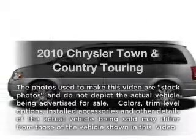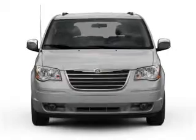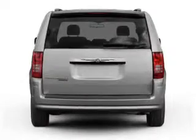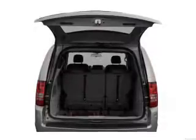Get noticed in this 2010 Chrysler Town and Country. Travel the roads in style and comfort in this great vehicle. With a solid 6-cylinder engine connected to a smooth shifting automatic transmission, the anti-lock braking system will keep you safe on the road.